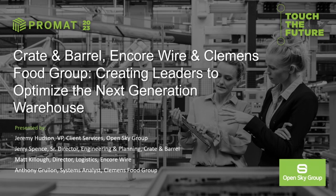Good afternoon, everyone. Super happy to have you guys here. My name is Jeremy Hudson from OpenSkyGroup. Today we're going to be talking about how to create leaders inside your warehouse and how folks from these organizations have done that themselves. It's going to be a great panel discussion today.